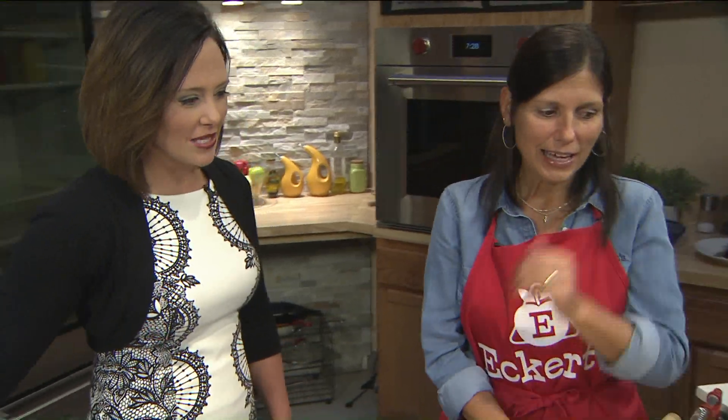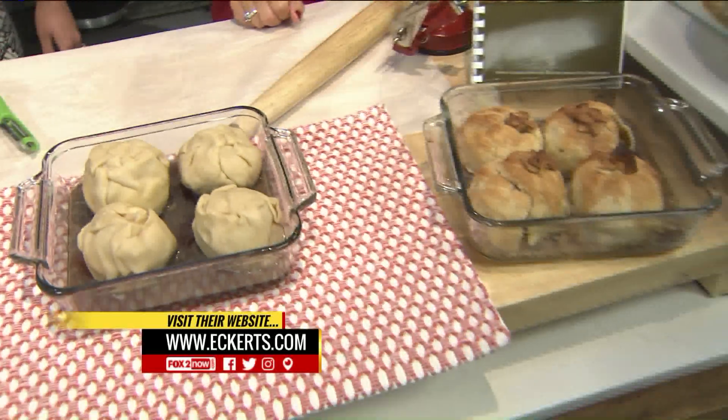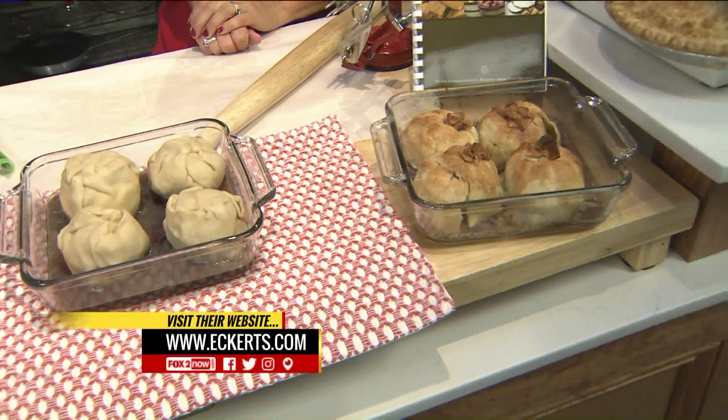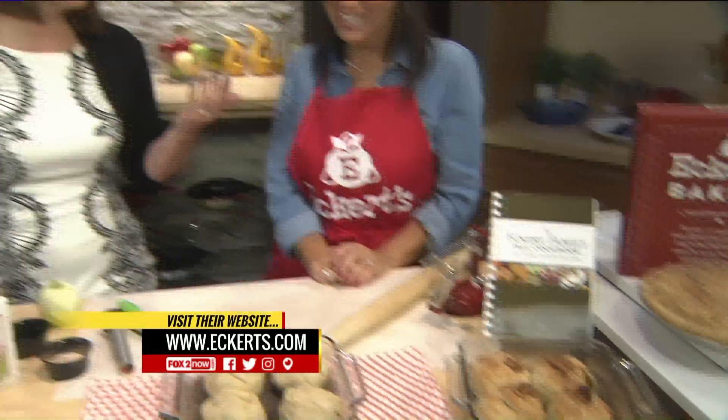So lots of good things coming up for the fall at Eckert's. Thank you for showing us that awesome, easy recipe. And if this doesn't work out, of course we have our bakery and you can always just go buy your own pie there. Well, thank you again so much. Thank you for having me, and hopefully the rain does stay away. If you want to recap that recipe, we'll have it on our Fox 2 Now app, so be sure to download that. We'll be right back after this break.